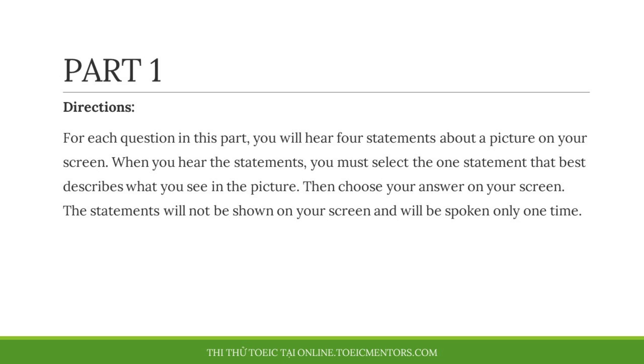Part 1 Directions. For each question in this part, you will hear four statements about a picture on your screen. When you hear the statements, you must select the one statement that best describes what you see in the picture. Then choose your answer on your screen. The statements will not be shown on your screen and will be spoken only one time.